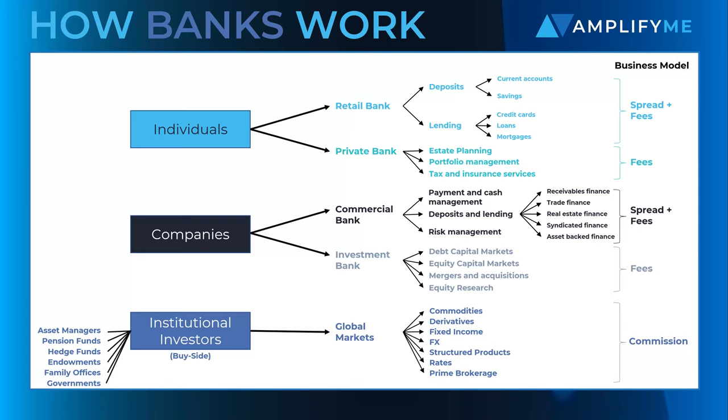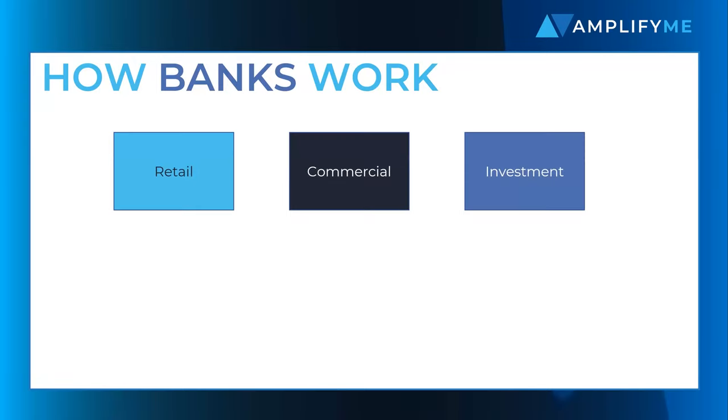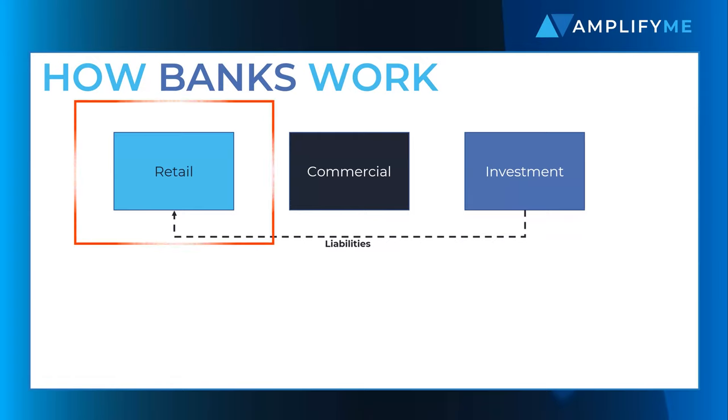Now, in reality, the line between client types is blurred, with both retail and business customers taking advantage of global markets products. As you can see, banks can get extremely complicated. In fact, the complex jumbling of risk across retail, commercial and investment banking was one of the causes of the global financial crisis, as liabilities from one part of the bank compromised other safer divisions. This affected UK banks to the extent that core retail banking and associated deposits were separated from investment and international banking activities.